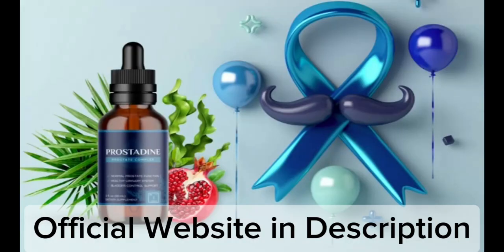So what is Prostadine and does it actually work? And the answer is yes. Prostadine works, and after many laboratory tests, researchers identified a natural formula with concentrated ingredients that promotes prostate health.